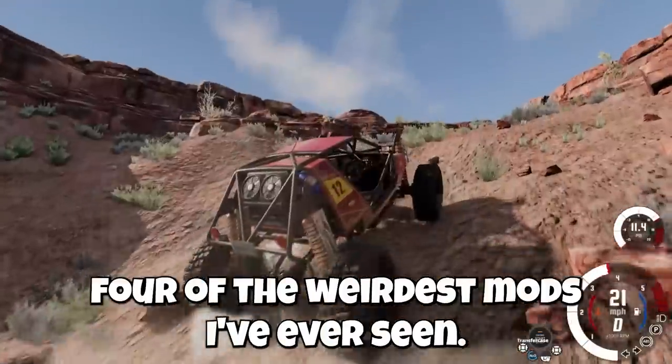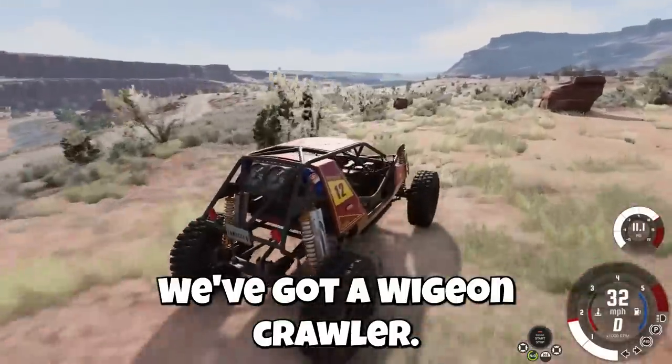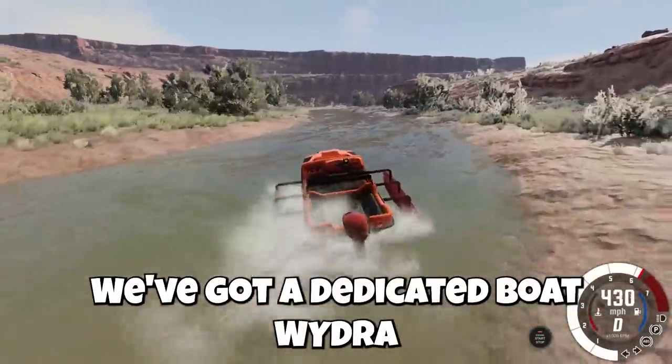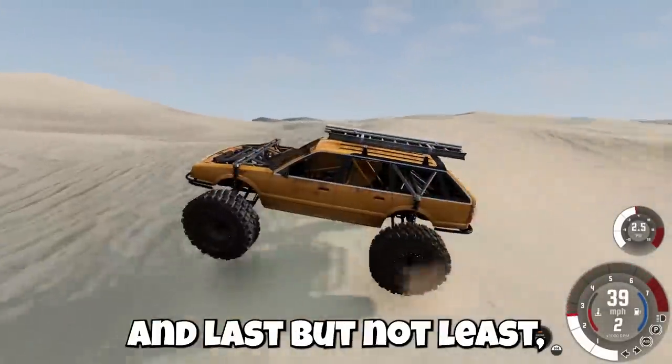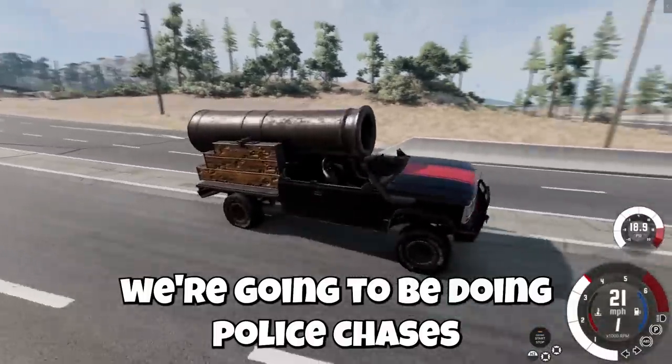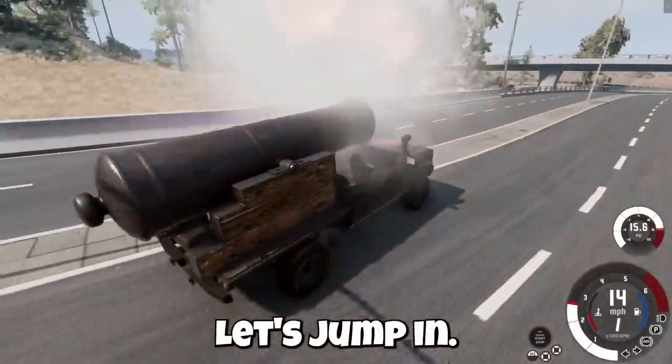Today in BeamNG Drive we're checking out four of the weirdest mods ever seen: a Widgeon crawler, a dedicated boat Hydra, a Lagron off-roader that is super wide, and last but not least, police chases with a cannon-mounted truck. Hit that thumbs up button and let's jump in.